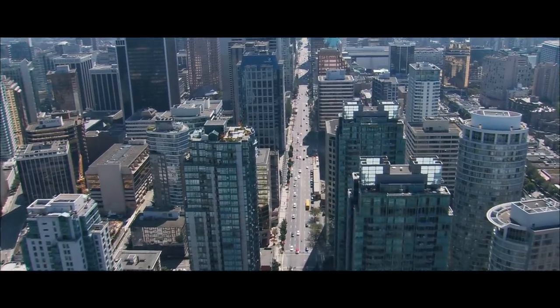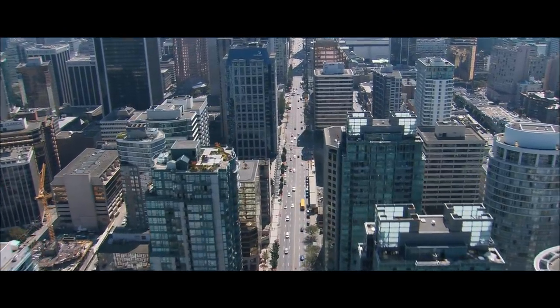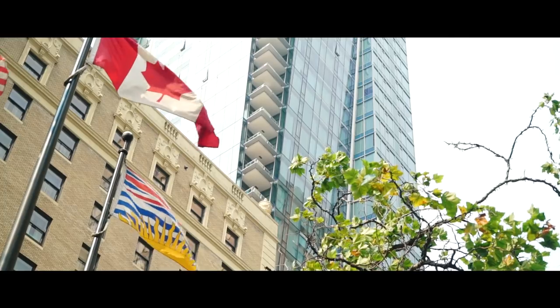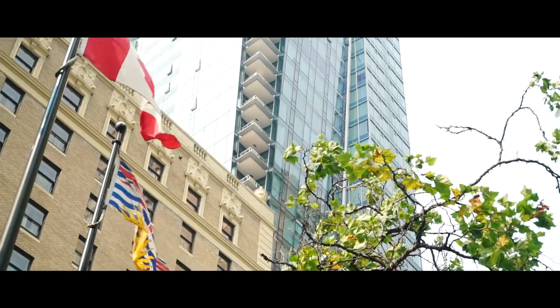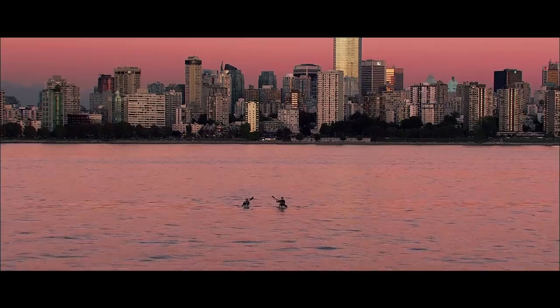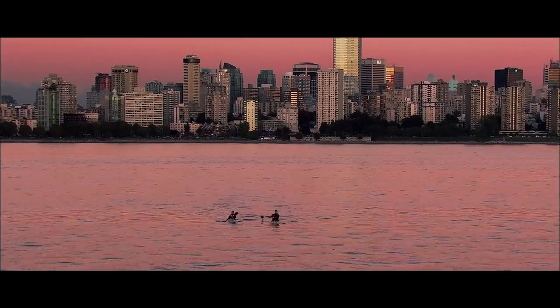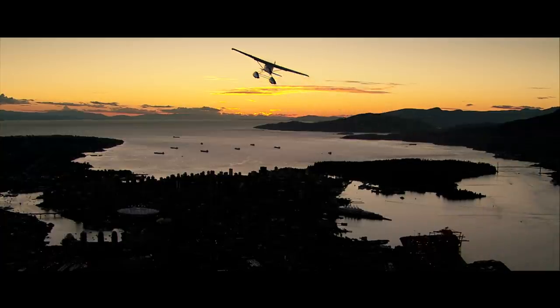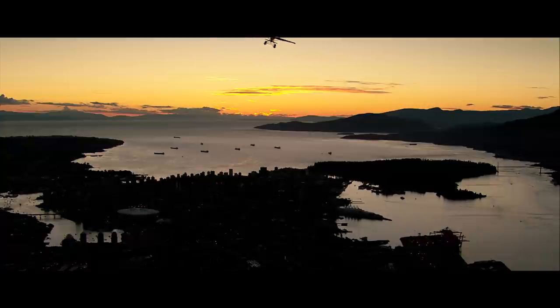So, that's it for our time in Vancouver — what a spectacular place it's been. What other major city on the planet can you expect to find forests, mountains and the Pacific Ocean right on your doorstep? We've got loads of exciting travel guides coming up, so be sure to subscribe. And if you've got anywhere you'd like us to feature, let us know in the comments.